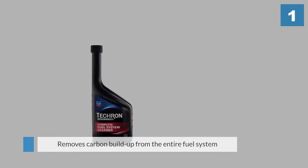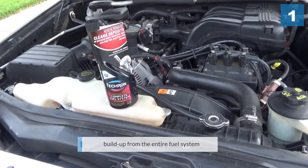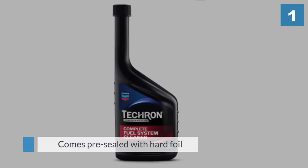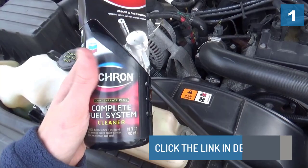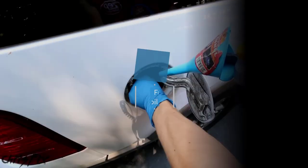If you're having some trouble with the fuel gauge sensor, this product can help reset it. For older cars, this product is especially helpful — it reduces rough idle and engine surge, as well as spark plug fouling, helping your engine run more smoothly.